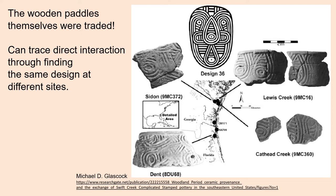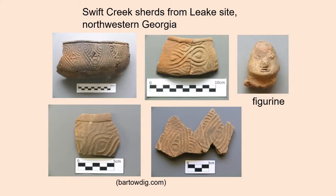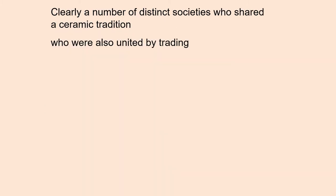We can trace direct interaction through finding the same design at different sites. You might ask yourself, how do you know it was the paddles that were being traded and not the pottery vessels? It turns out that the clay is local, not traded. And when you look at close-ups of some of these designs stamped into the pottery from very different sites, different states, you can see the same design flaw — so it's unique to that paddle. This illustrates some of the sherds from the Leek site in northwestern Georgia, along with a figurine head. Clearly, Swift Creek constitutes a number of distinct societies who shared a way of making pottery, a ceramic tradition, and who are also united by trading with each other.